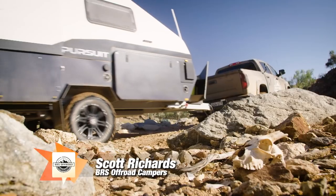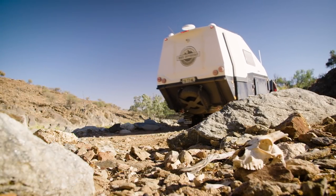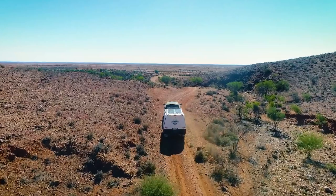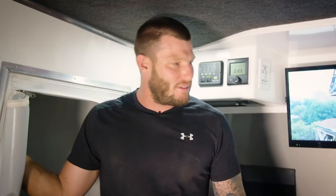Scott, from the first moment I saw the Pursuit it caught my eye — it looks modern, it looks tough. What drove the design process to come up with that look? It's a hybrid camper, and we've always been into four-wheel driving, so we wanted to build something that's four-wheel drive capable but also keeps all the mod cons inside — lithium batteries, high water storage, pull-out showers. We just wanted to keep it comfortable and still be able to get to places where you normally can't go.